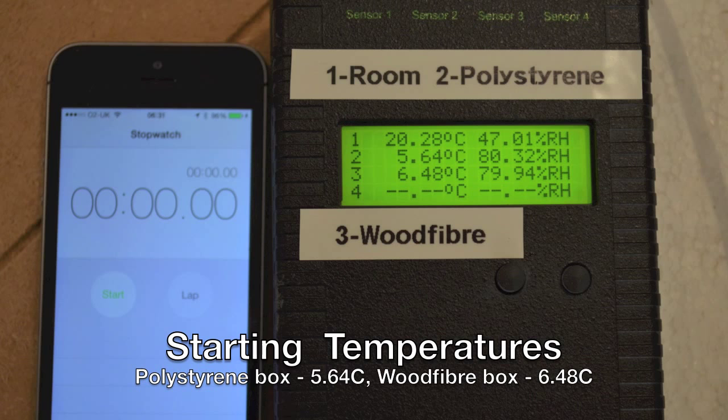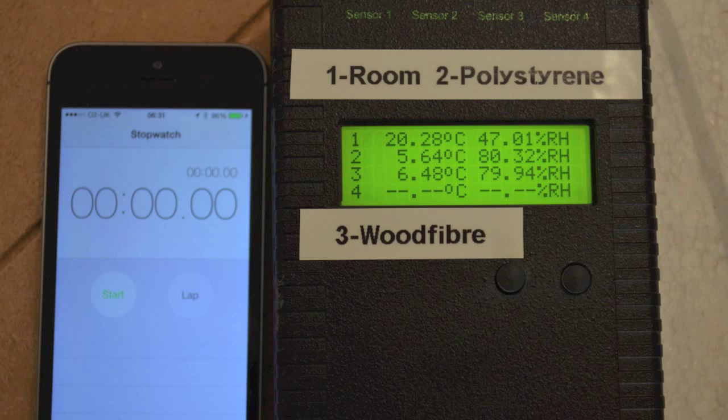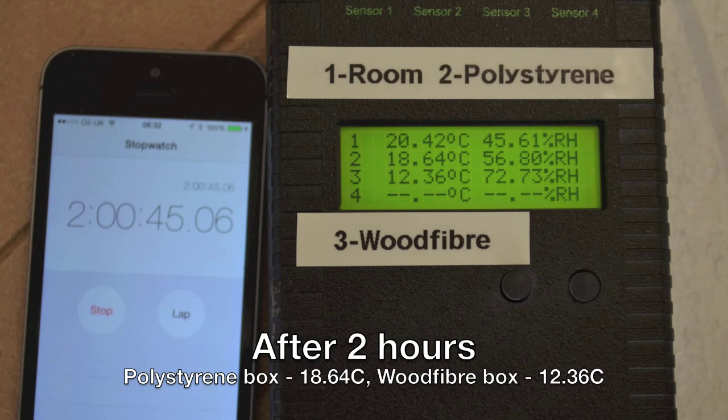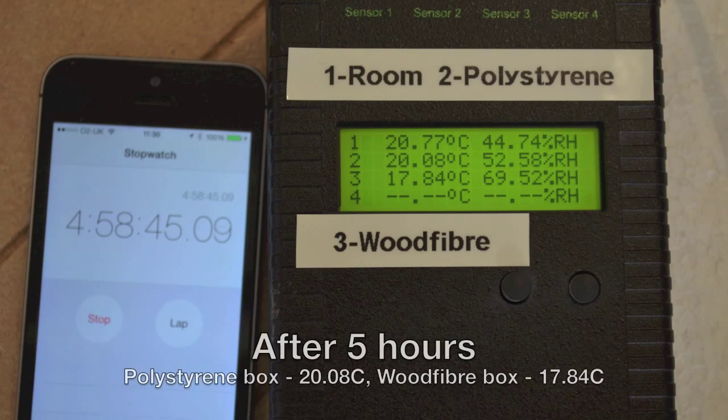As you can see, in the first hour after we'd brought them back into the office, the temperature inside the polystyrene box rose rapidly by 11 degrees to nearly 17 degrees. During the same period there was only a small increase in temperature inside the wood fibre box, from 6.5 to 9 degrees.